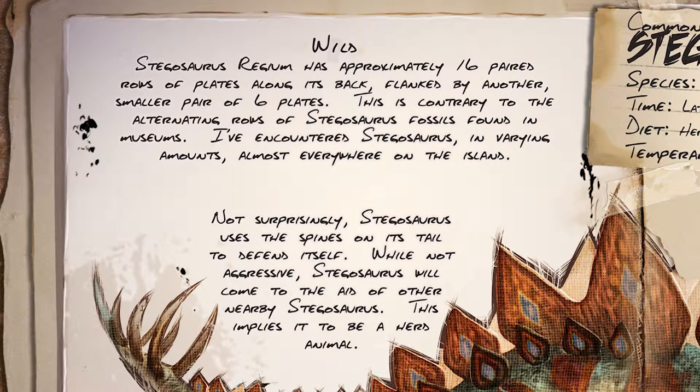Stegosaurus Regium has approximately 16 paired rows of plates along its back, flanked by another smaller pair of six plates. This is contrary to the alternating rows of Stegosaurus fossils found in museums.